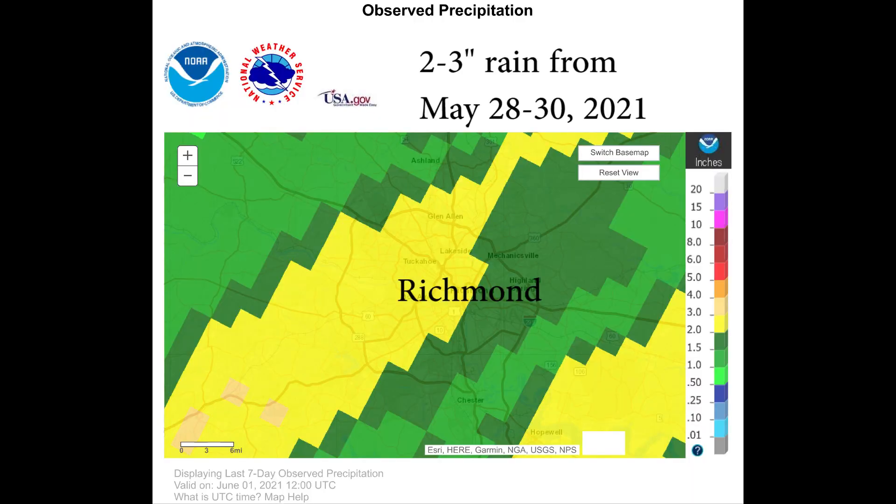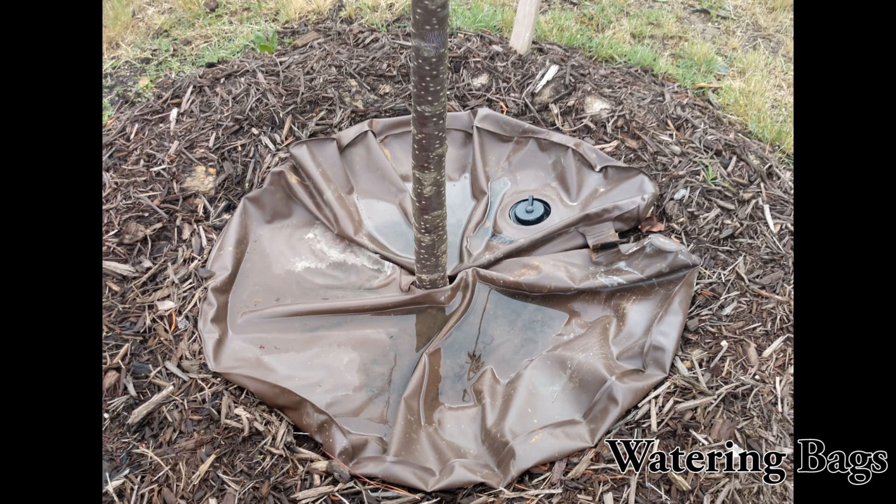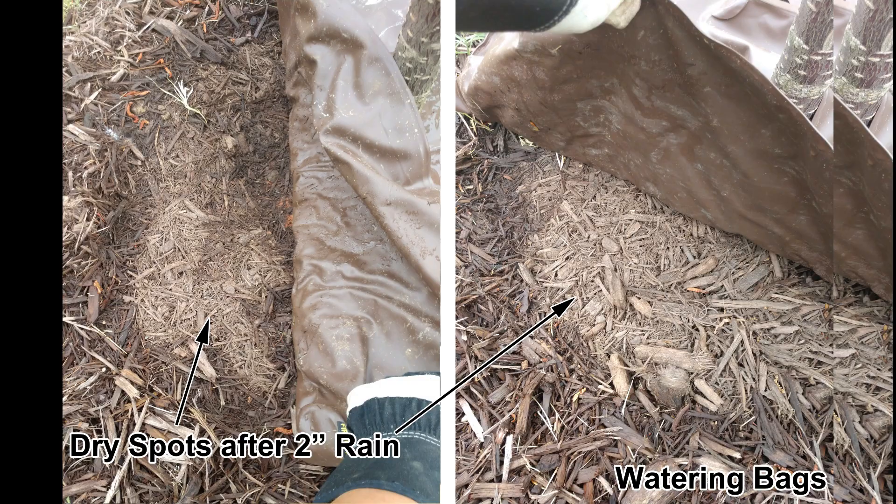Right before Memorial Day, there was around 2 inches of rain in most of the Richmond area. Were the watering bags effective? In fact, the watering bags blocked rain from reaching the roots.